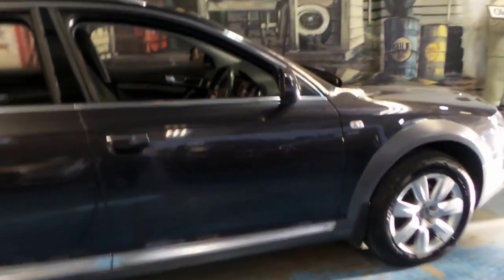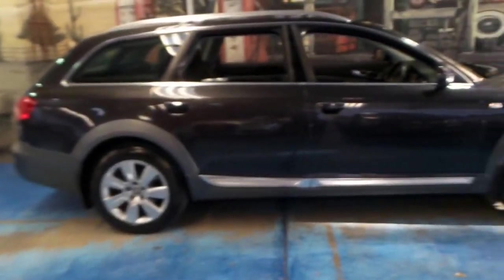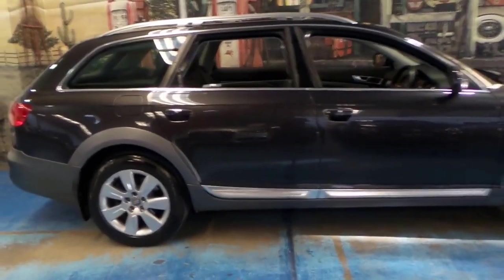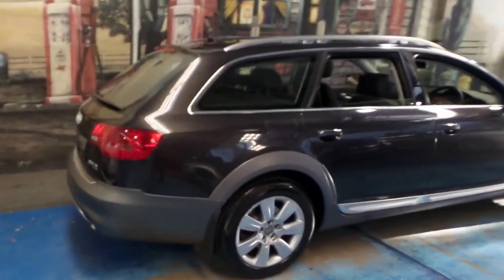It's also got adjustable suspension. And it's an Allroad, meaning it's designed for all roads — whether it be a dirt road, a road with snow and ice on it, or a normal bitumen road.